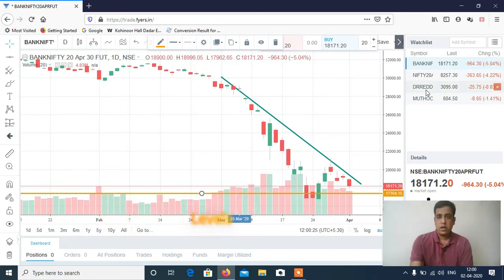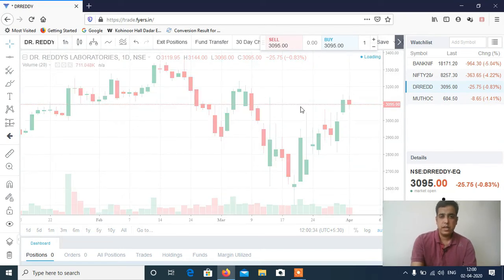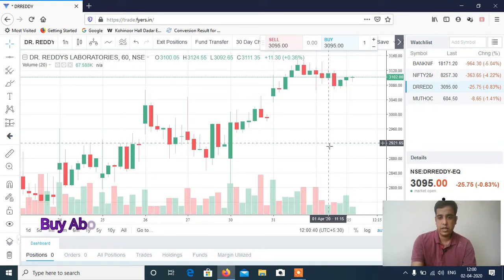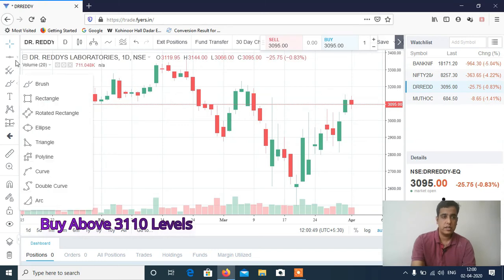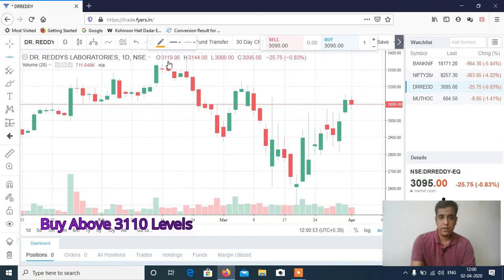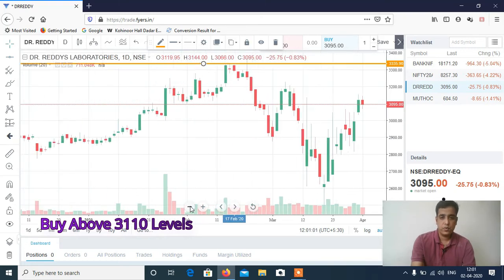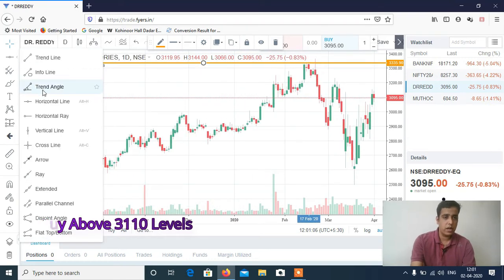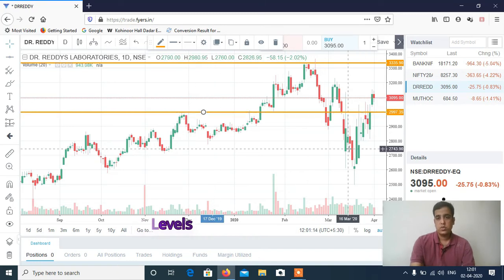Let's discuss the stocks. This is Dr. Reddy — if you see the last one hour, there was some strong buying, these three candles are the last hourly chart candles. If you see the daily chart, this is a very strong stock in this kind of market and higher chances you may see a 52-week high in Dr. Reddy. The reason is it is continuously taking support around 3,000 odd levels. So any dip towards 3,000 or 3,050 will be a very good buy, or if it is crossing 3,100 then also it will be a very good buy — look for a buying opportunity in Dr. Reddy for intraday.